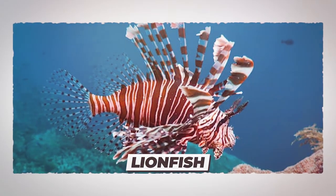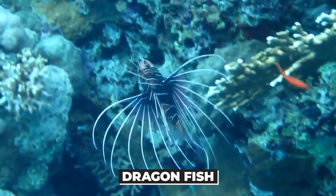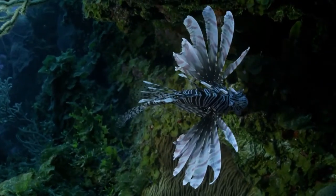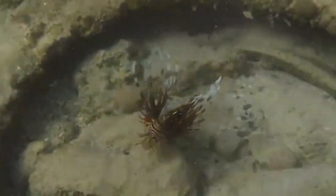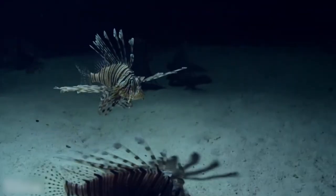Number 10: Lionfish. You can also call them dragonfish, scorpionfish, or tigerfish. They are native to the Pacific Ocean and are actually considered invasive in North America, because they eliminate native species and don't have any natural predators.